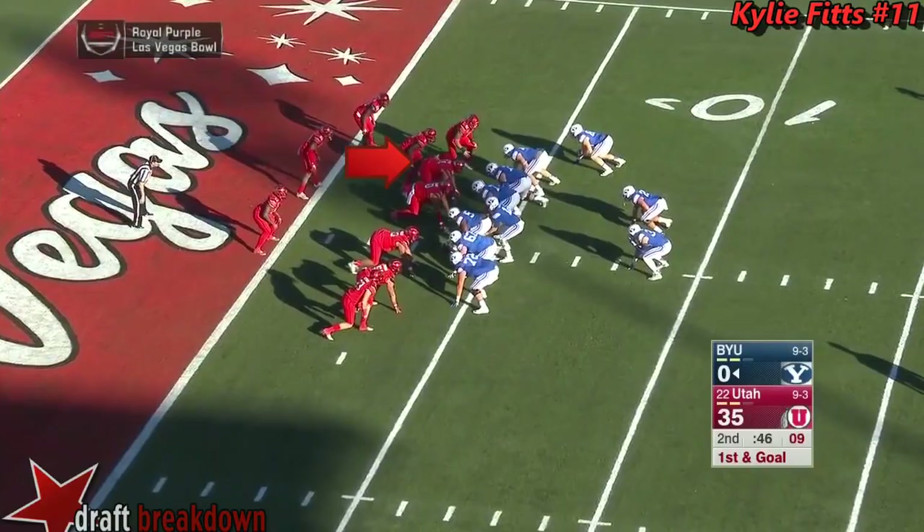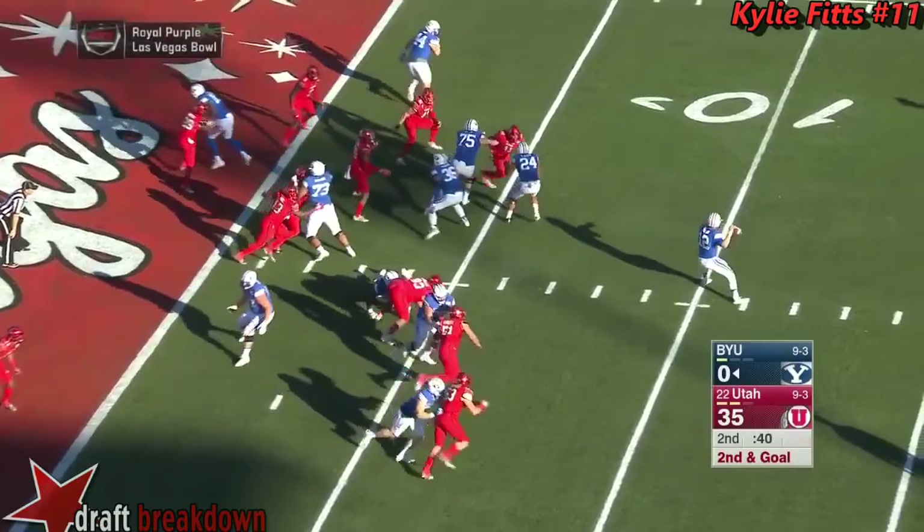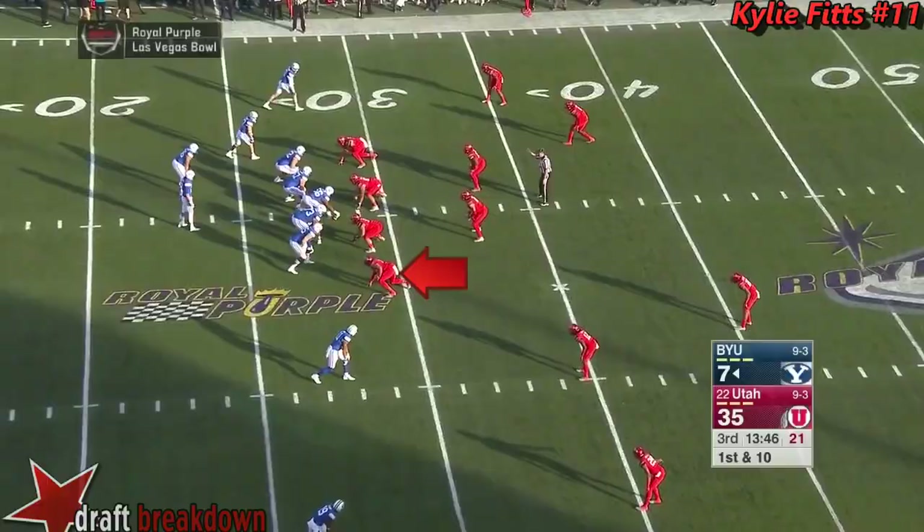It'll be first down for the Cougars. They run the stop and toss to Bernard. Bernard is stacked up. Play action — Touchdown! BYU finds a way to get on the board.